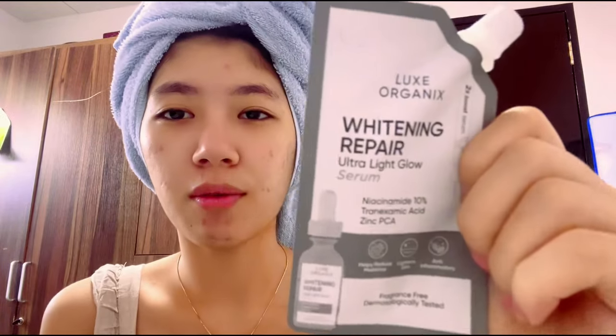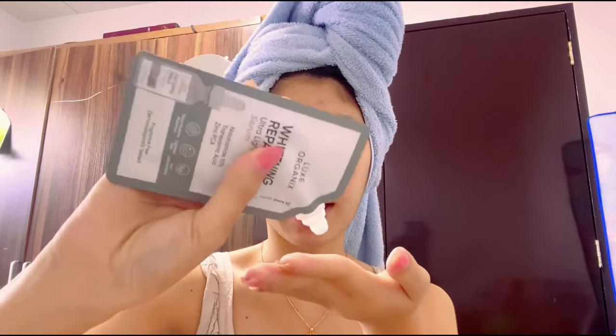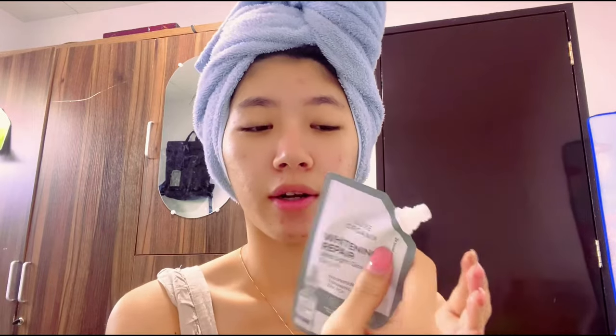I have here the Lux Organics Whitening Repair Ultralight Glow Serum with Niacinamide 10%. I'm trying it out in a sachet before buying the full bottle. If you prefer convenience and sanitation, the full bottle has a dropper so you can apply it directly to your skin.